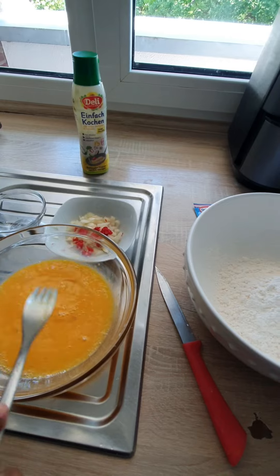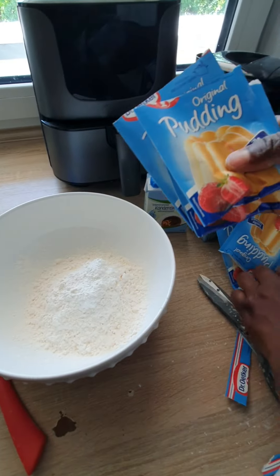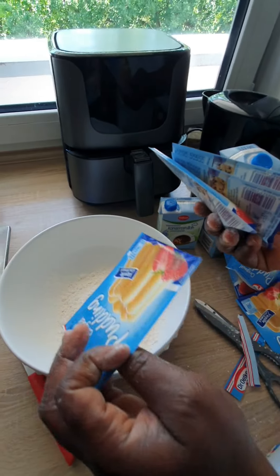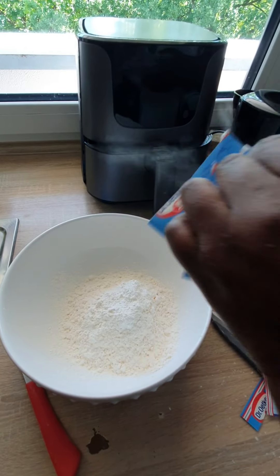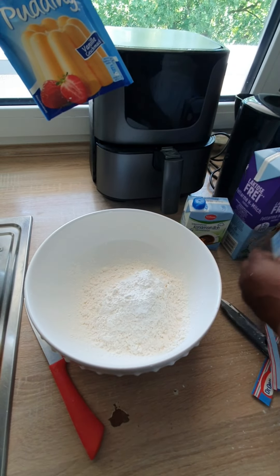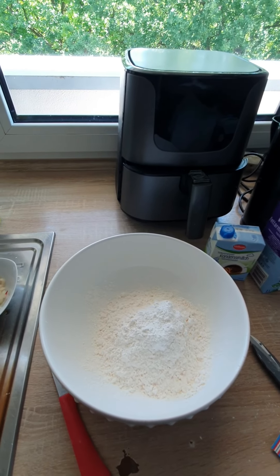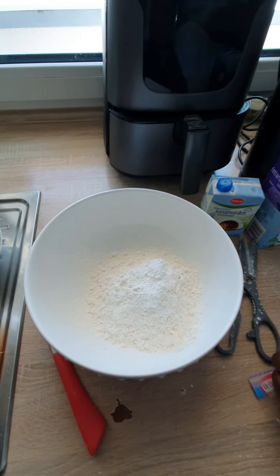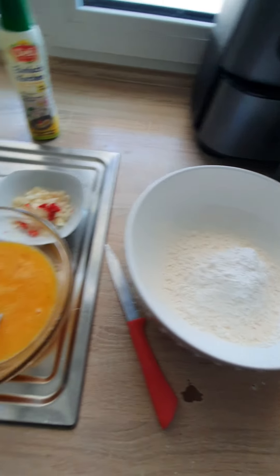Okay, I just finished. Let me count the portions: three, four, five, six, seven, eight — I think eight is okay. We are leaving one out because eight will be enough for the family. Now I'm doing the egg.